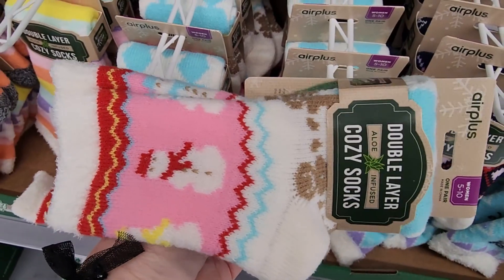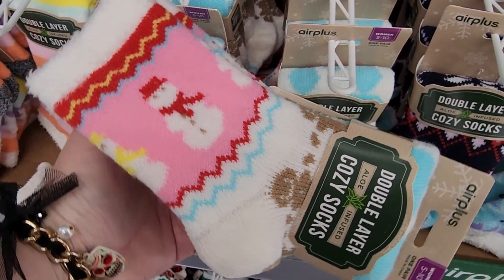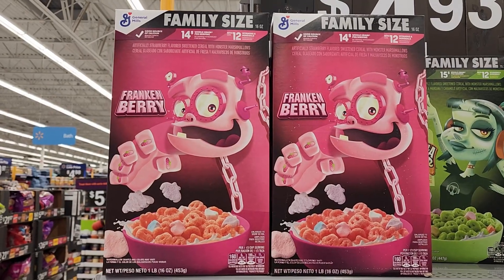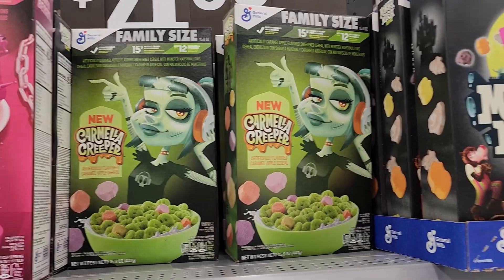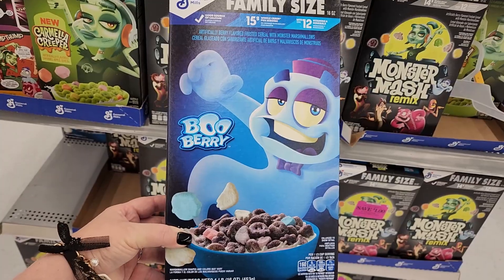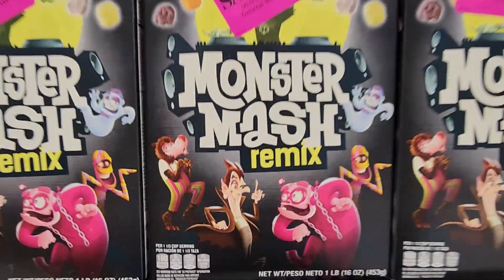I'm at Walmart right now. Totally not food, not Halloween, but these are really cute. $5.47 if you want to get these. $4.93 on the Frankenberry. Carmella Creeper. Look at this — Monster Mash Remix. The always cute Boo Berry. Where's Count Chocula y'all? I see him here but where's his own box?